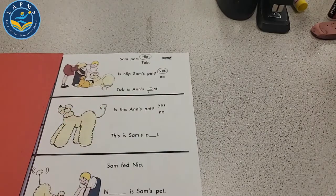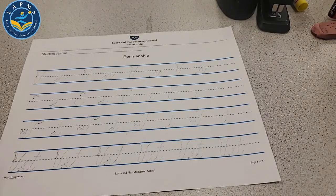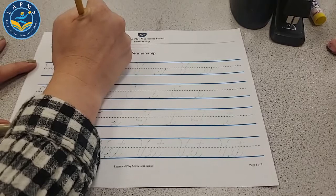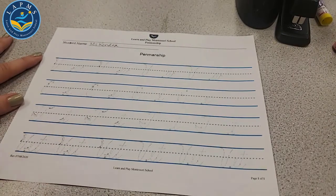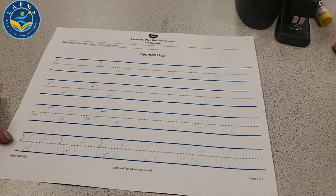Let's finish the rest of this later and jump over to our penmanship. The penmanship today is all about our community helper that we're going to talk about — it's the vet, short for veterinarian. I'm going to put my name up top here. We have three letters and a word: V, E, T, and the word vet.